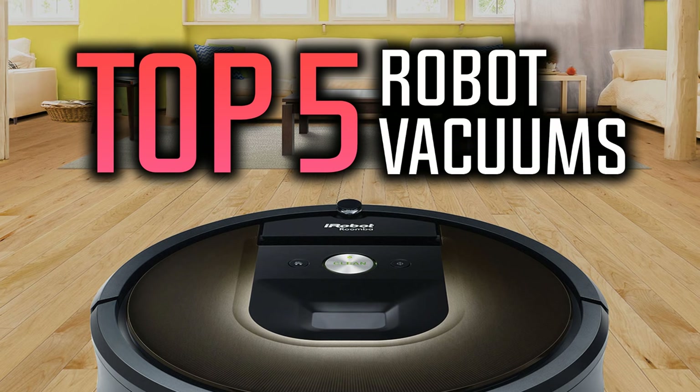Hello everyone, 10 best ones here again, and in today's video we are going to be checking out the top 5 best robot vacuum cleaners. I made this list based on my personal opinion and I've tried to keep them in a middle price range so everyone can afford them. You can find links to all these robot vacuum cleaners down in the description below. Okay, so let's start with the list.